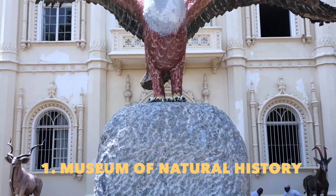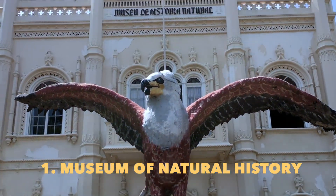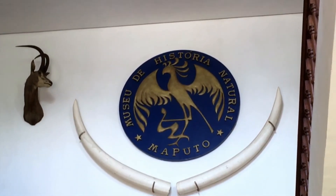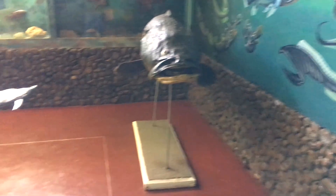First stop is the Museum of Natural History here in Maputo, Mozambique. By the way, Mozambique is an old Portuguese colony — we'll be talking a little bit about that in a moment.